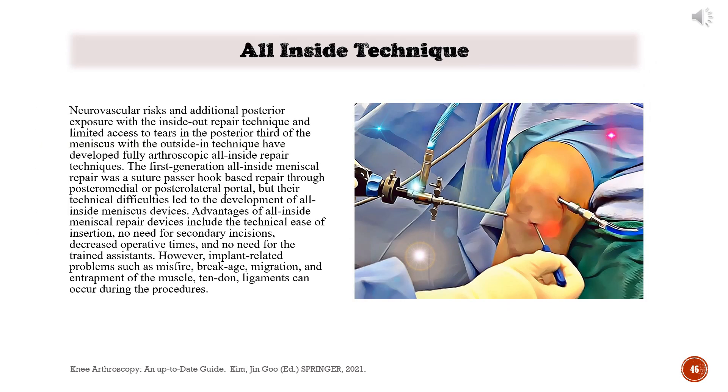Neurovascular risks and additional posterior exposure with the inside-out repair technique, and limited access to tears in the posterior third of the meniscus with the outside-in technique, have driven the development of fully arthroscopic all-inside repair techniques. The first-generation all-inside meniscal repair was a suture passer hook-based repair through the posteromedial or posterolateral portal, but technical difficulties led to the development of all-inside meniscus devices. Advantages of all-inside meniscal repair devices include technical ease of insertion, no need for secondary incisions, decreased operative times, and no need for trained assistants. However, implant-related problems such as misfire, breakage, migration, and entrapment of muscle, tendon, or ligaments can occur.